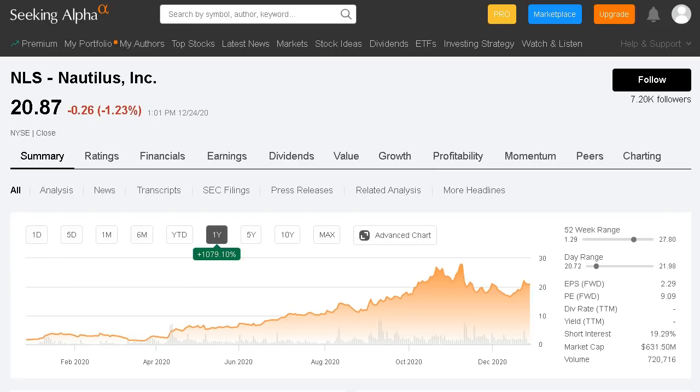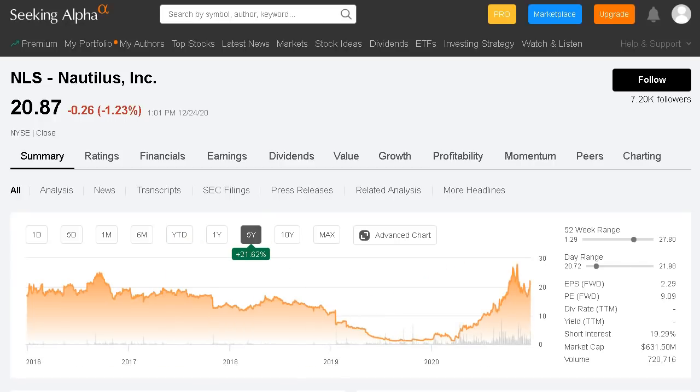Moving on to stock number six, we have ticker NLS, which is Nautilus, currently trading around $20 per share. This company operates within the fitness equipment space. Shares have grown over 1,000% this year, but taking a longer-term perspective over the past five years, shares have only grown 21% in total. They were actually trading around this price point five years ago before a massive decline, and what we've seen over the past 12 months is a huge recovery back to this $20 level. This is another very risky company — they trade at a low forward PE of only 9.09, but have a market cap of only $630 million, a very small company with a lot of volatility over the past few years.